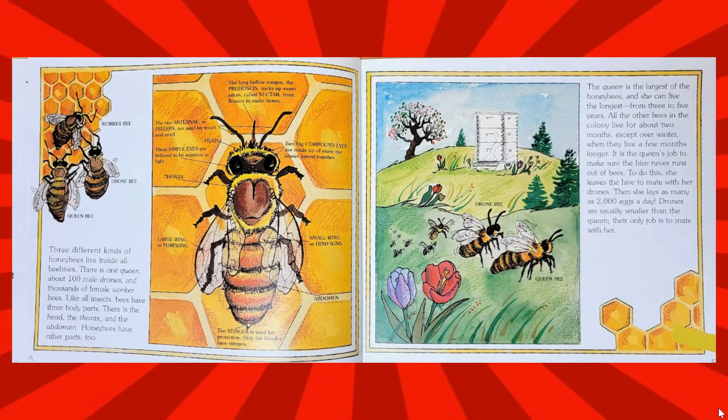It is the queen's job to make sure the hive never runs out of bees. To do this, she leaves the hive to mate with her drones. Then she lays as many as 2,000 eggs a day. Drones are usually smaller than the queen, and their only job is to mate with her.